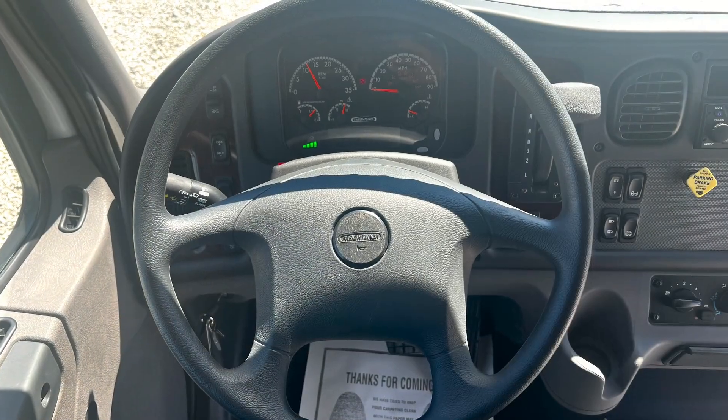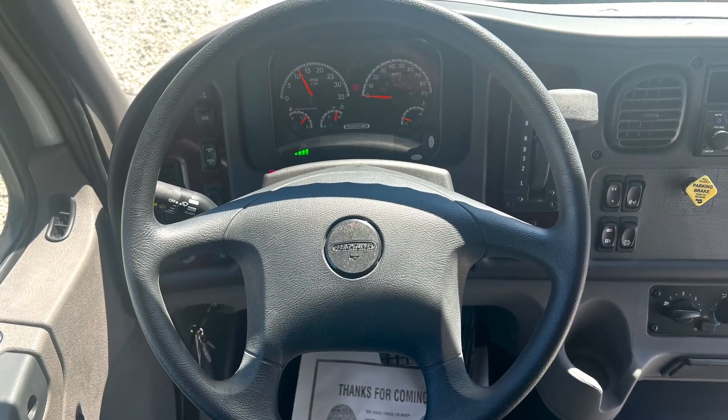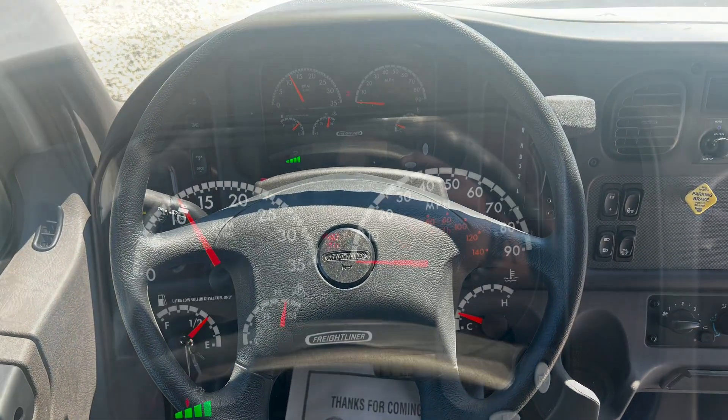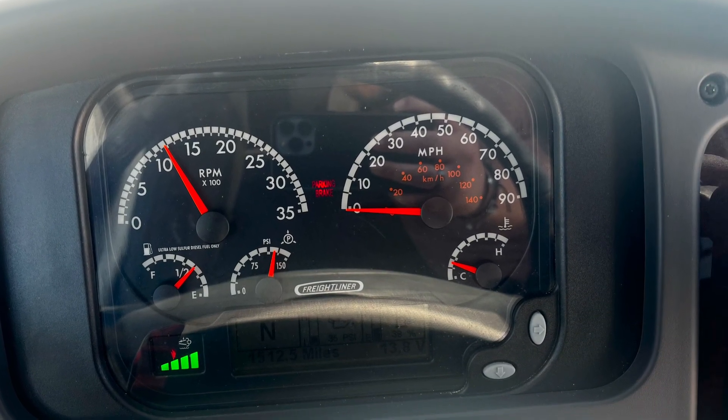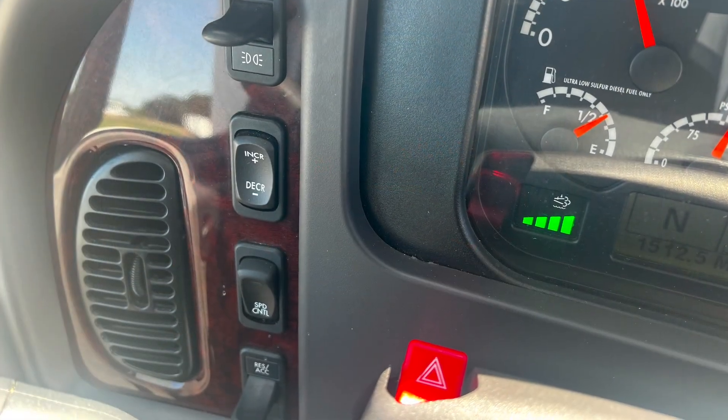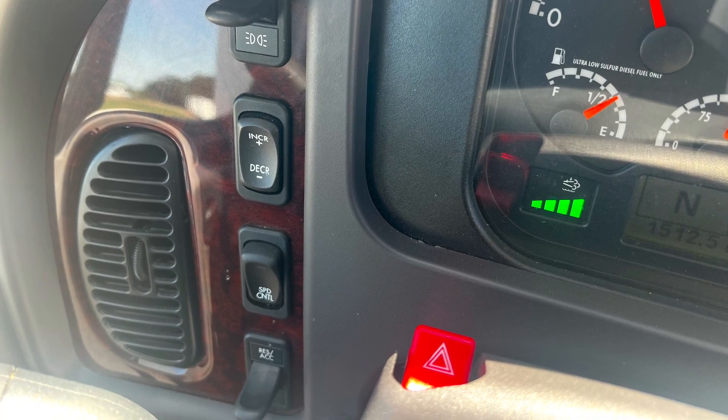These buses have everything you can ask for and we're going to be making them even better. They're going to be priced in a great range for a wide swath of our customers who may want something like our big ultra coach but just don't quite need that much size and cost.